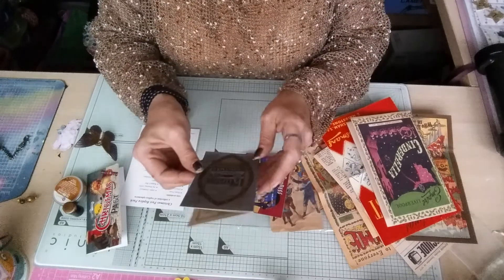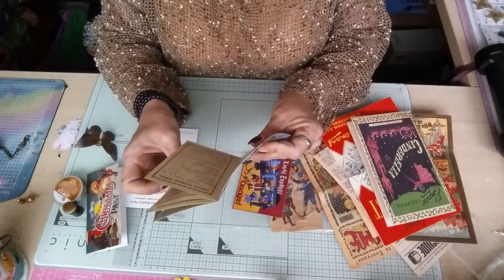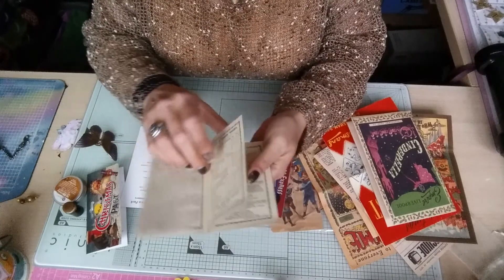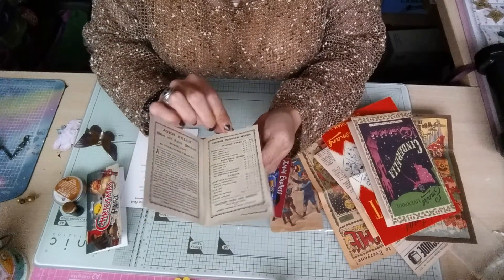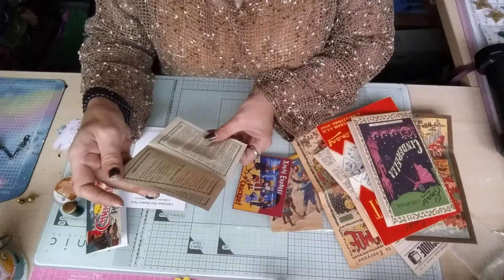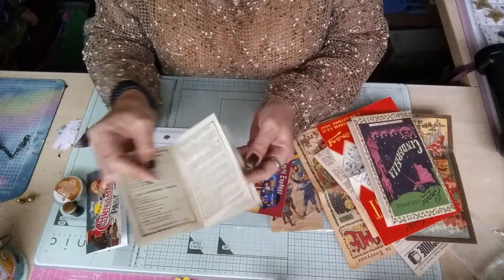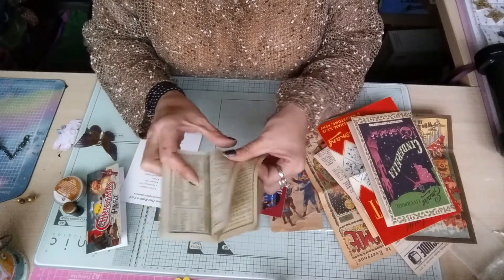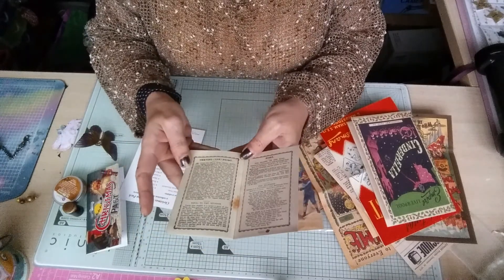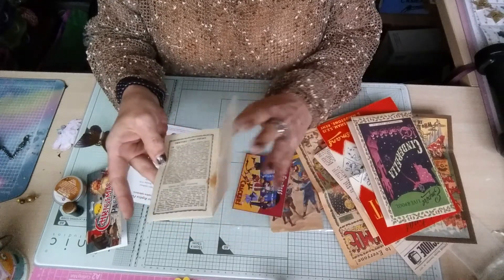Then there's the Pocket Keepsake Book of Christmas Amusements. It's got little funny stories, choice of foreign wines, choice of old bottled spirits, postal regulations - all sorts in this tiny little book. There's also 'Nuts to Crack,' which are little jokes basically, then testing the point and a song at the end.